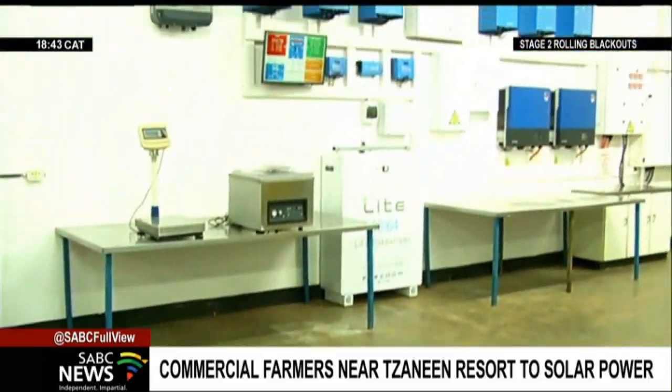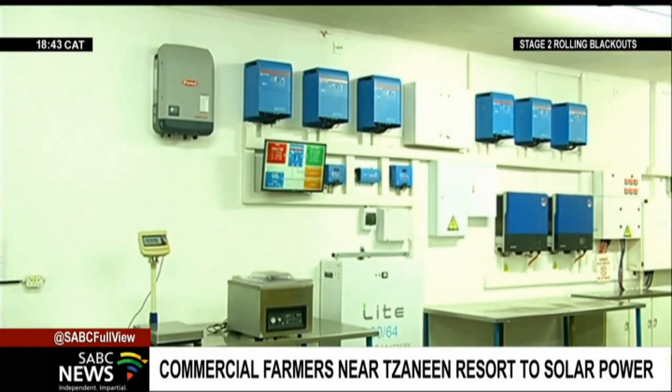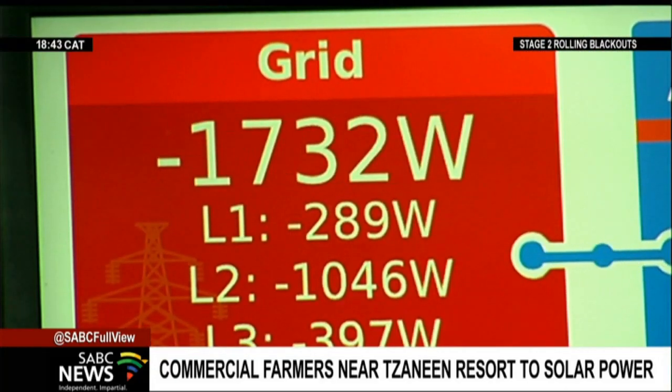The amount of kilowatt power from the system, which cost one and a half million rand, covers daily operational needs.